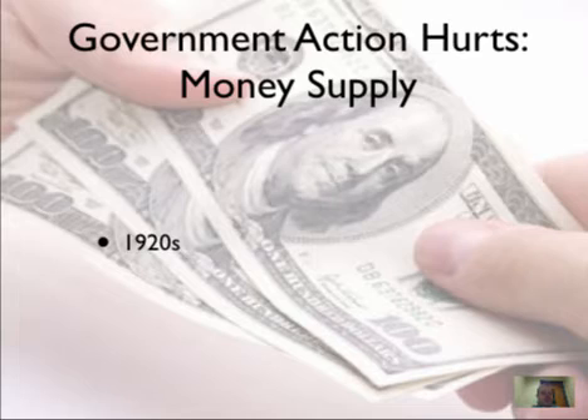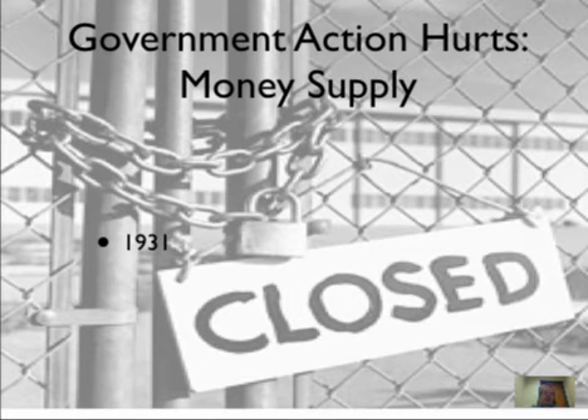In the 1920s, the Federal Reserve set interest rates really, really low. This made borrowing easy, and there was lots of money in circulation — the Fed set the discount rate low, which made banks set their interest rates low. But in 1931, as the problems started to get bad, the Fed kind of panicked and raised interest rates.